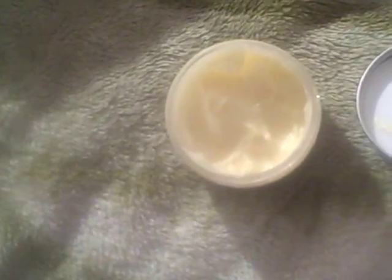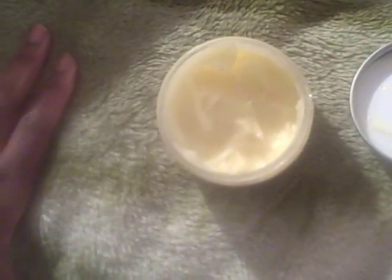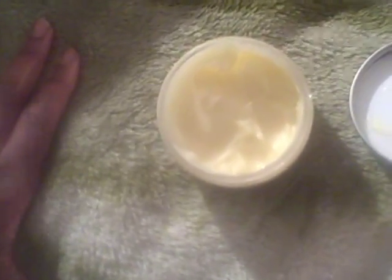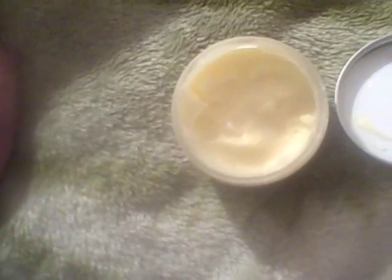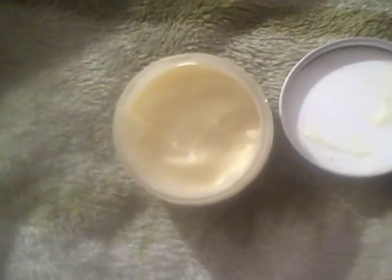I have to tell you, I've been putting it on a scar that I have on my knee to see if it would reduce the appearance of it. But so far, it feels great on the skin, but in terms of reducing the appearance of that scar — no, it hasn't done a thing. I'll keep going until this is finished. Maybe you have to use a full four-ounce jar to see some real results, but in that regard, I haven't seen anything.